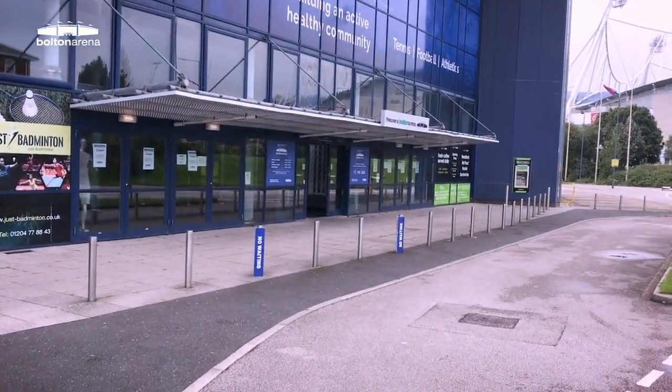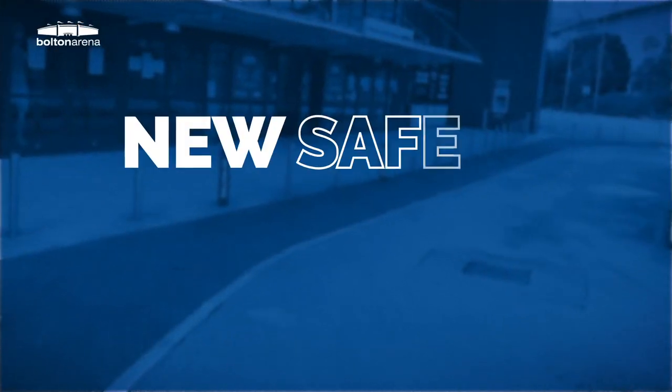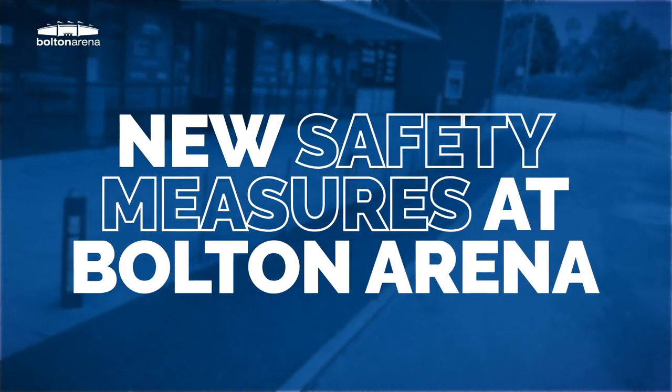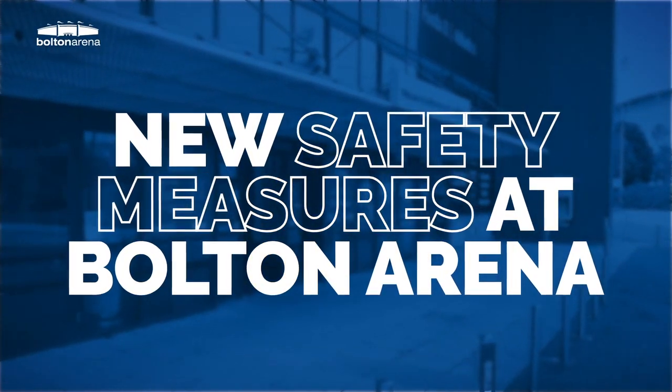Hello and welcome to Bolton Arena. We're looking forward to seeing you again. However, before we reopen, we put this short video together to show you the new measures we put in place to make sure you have a safe and enjoyable visit.